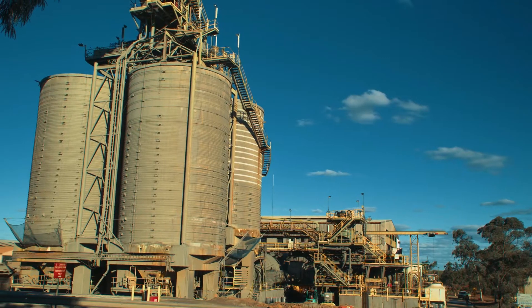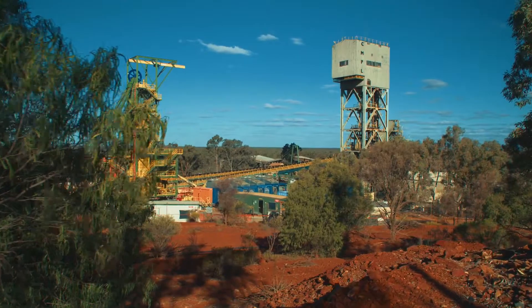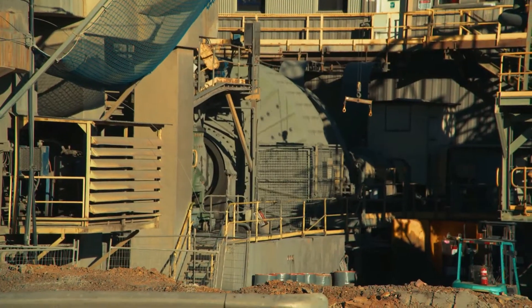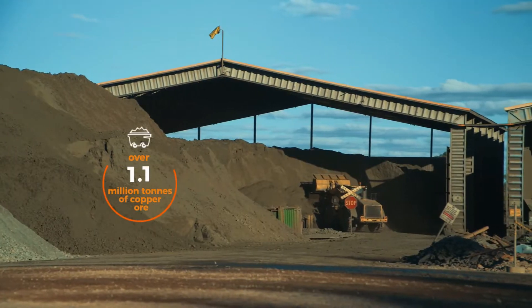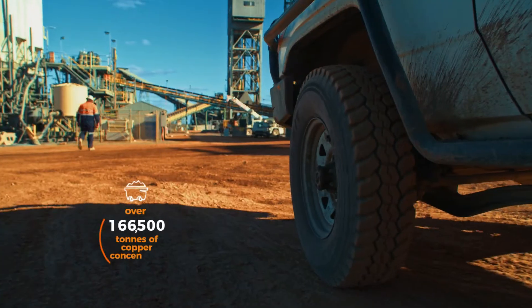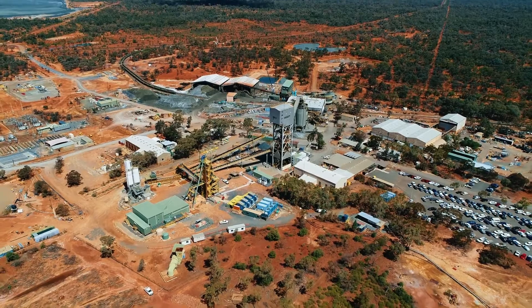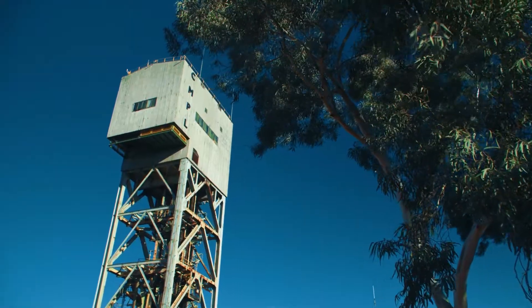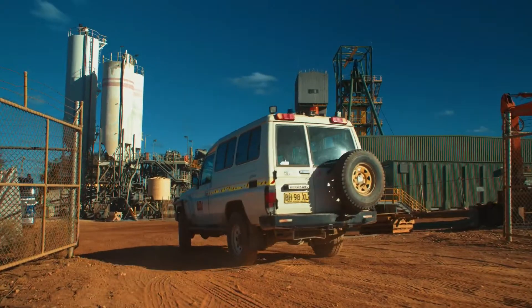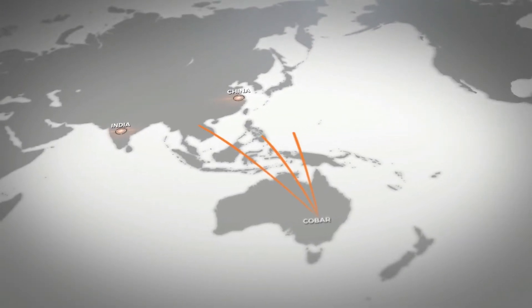CSA Mine is an underground copper mine located in Cobar, central western New South Wales. This underground mine produces over 1.1 million tonnes of copper ore and in excess of 185,000 tonnes of copper concentrate every year. Operating 24 hours a day, 7 days a week, the mine exports its products to smelters around the world, including India, China and South East Asia.